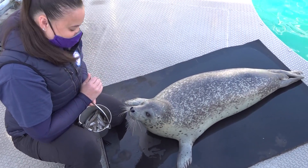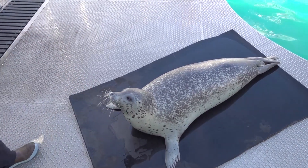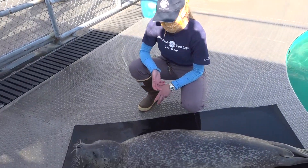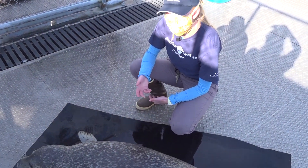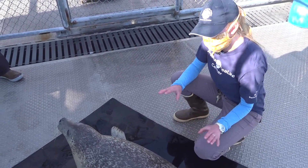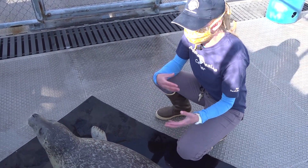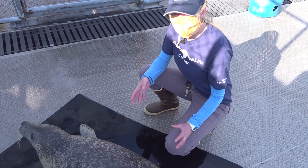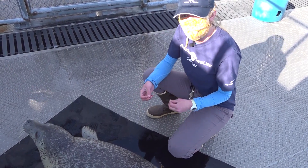Now we'll have our researcher Maddie come over and show you what we're seeing with Sura's molt progression. To better understand Sura's molt, we document the progression, the characteristics, and the timing of her molt. One of the ways we do that is by taking standardized photographs of her body in set areas so that over time we can see changes as she grows in new fur and sheds her old coat. Daily, I also get eyes on her and take a look at how her coat is doing and notice any significant changes.